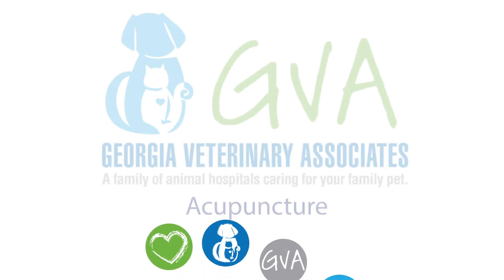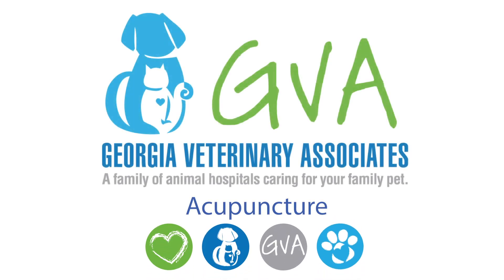Hi, I am Dr. Hines and I am going to talk to you a little bit about veterinary acupuncture. I am a certified veterinary acupuncturist, which means that I have received additional training and education beyond veterinary school to perform acupuncture on dogs and cats.